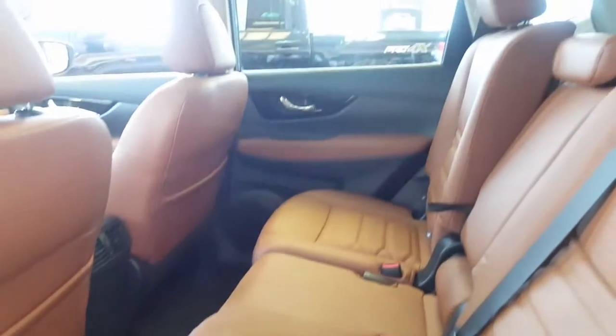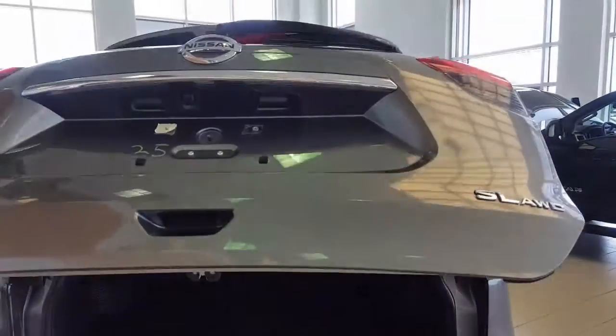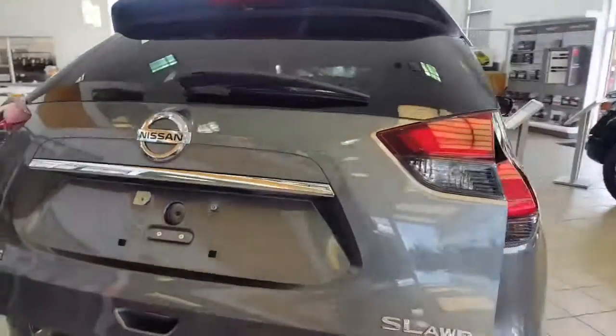It also has a garage door opener and a big sunroof and moonroof. That's how the rear seats look, and you can make shelves in the trunk. It has a power liftgate — and that's how it looks from the back.